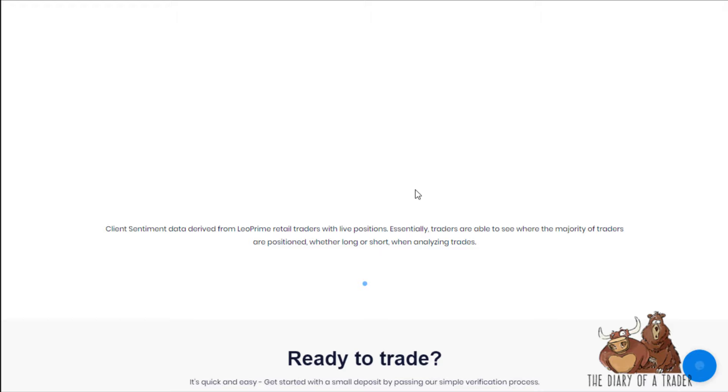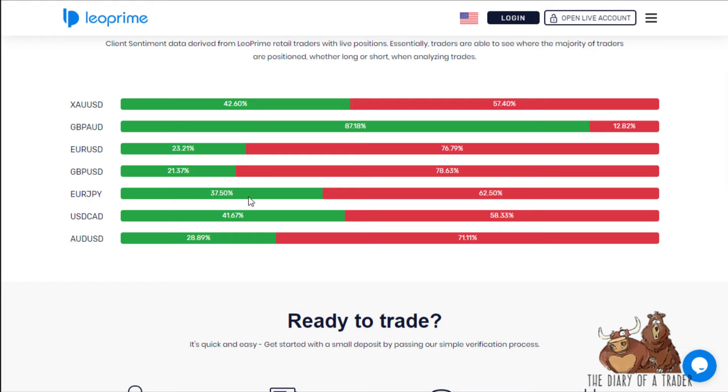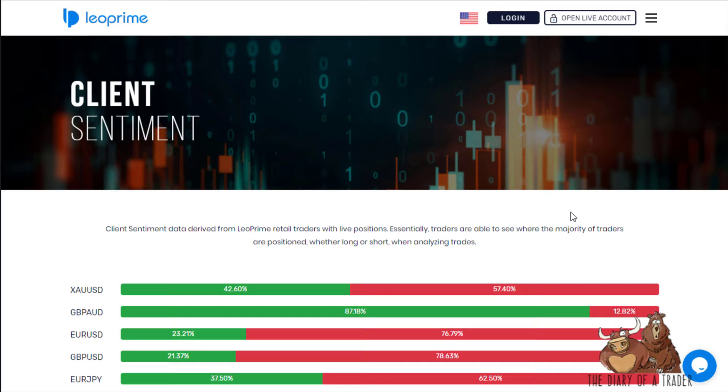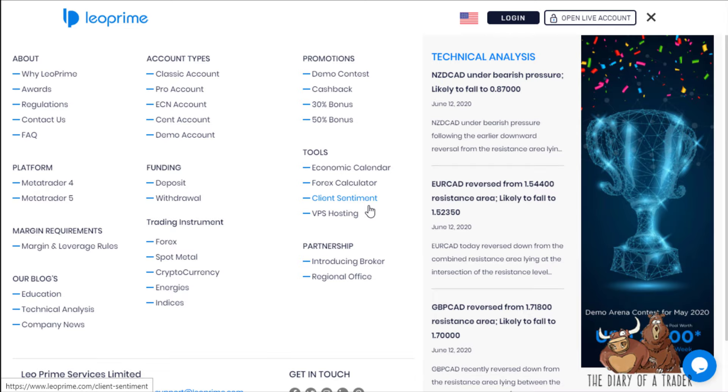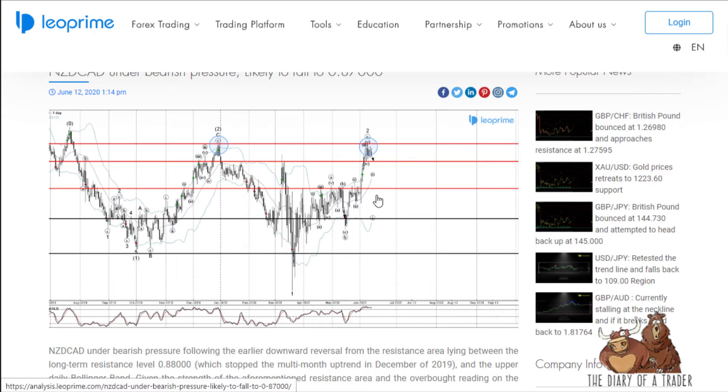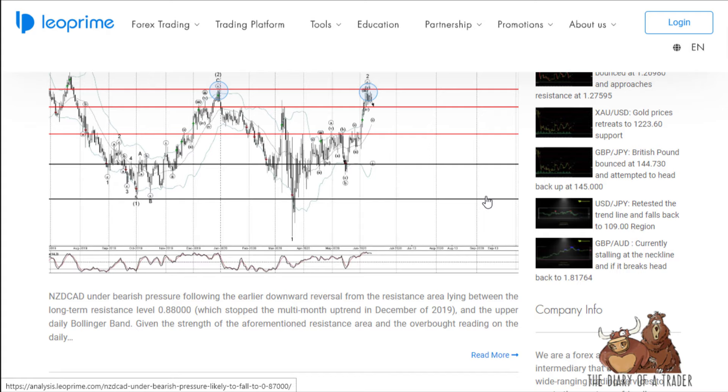There's a client sentiment tool that shows who's trading what — for example, many people are long the pound against the Aussie and pound against the dollar. An ironic twist: most of the time, trading against what the crowd is doing works out fairly well — not necessarily trading advice, but something a lot of people pay attention to. There's also a technical analysis section showing pairs like New Zealand CAD and euro CAD.